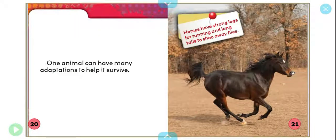One animal can have many adaptations to help it survive. Horses have strong legs for running, and long tails to shoo away flies.